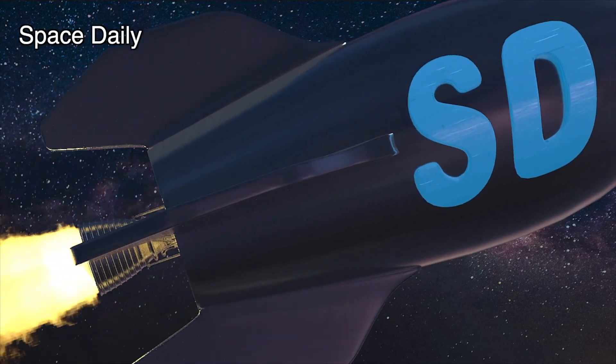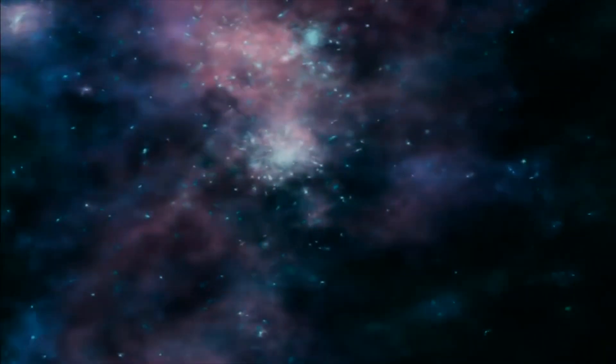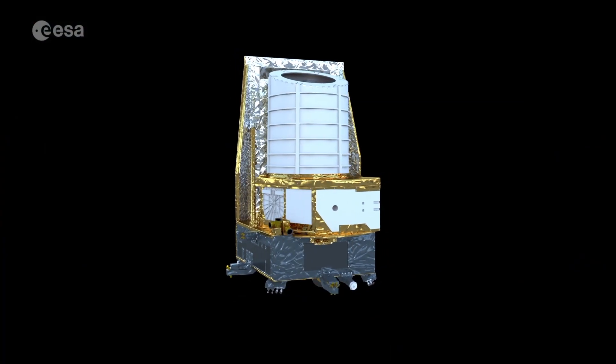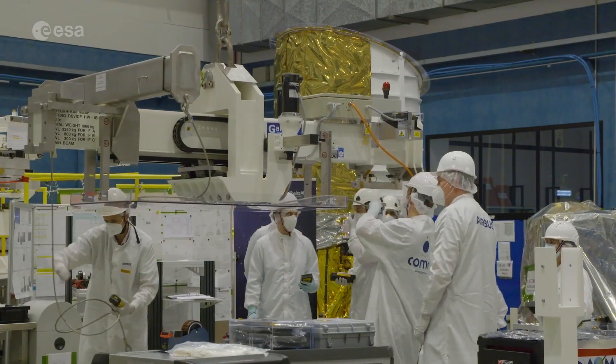This is Space Daily News with Julia. The European Space Agency is now one step closer to unveiling the mysteries of the Dark Universe, following the coming together of two key parts of the Euclid spacecraft: the instrument-carrying payload module and the Support and Service module.